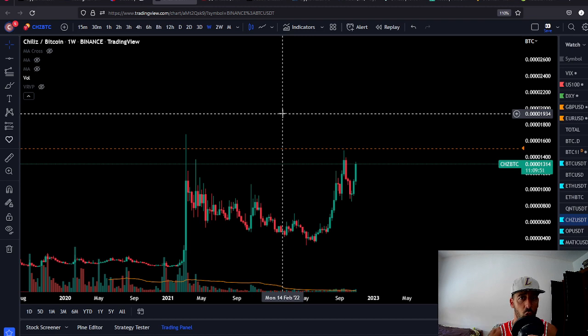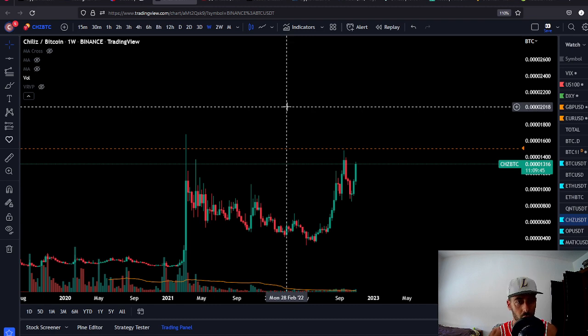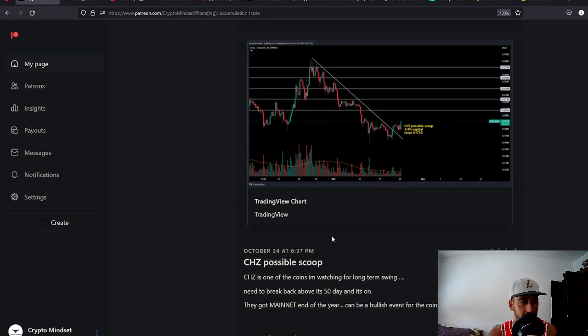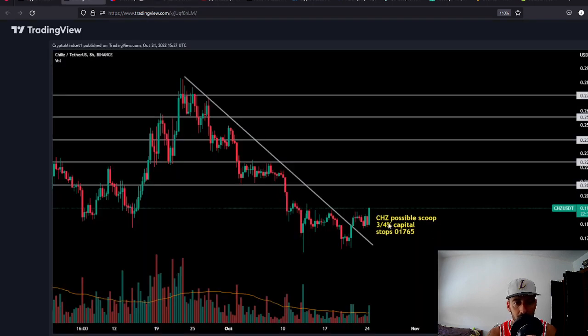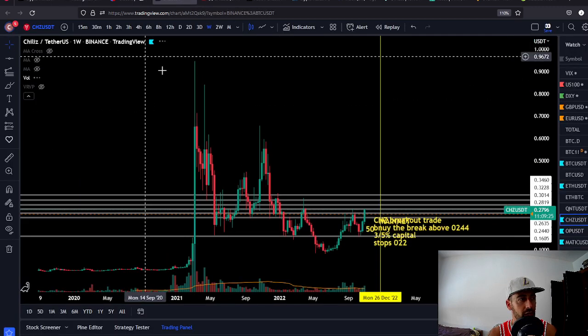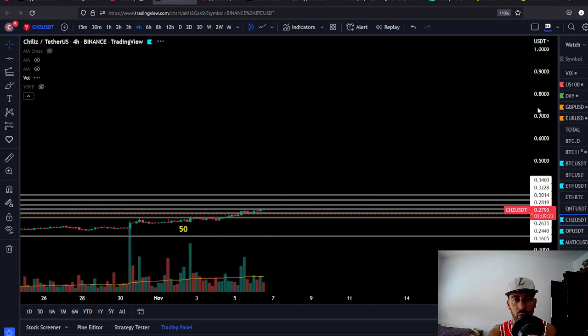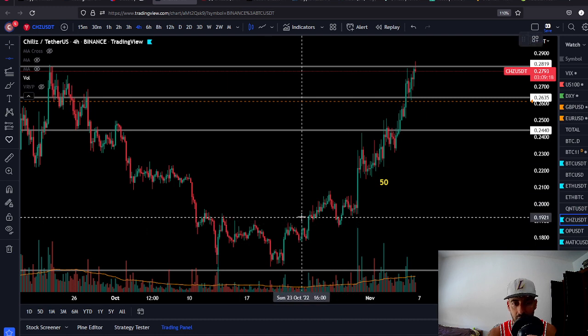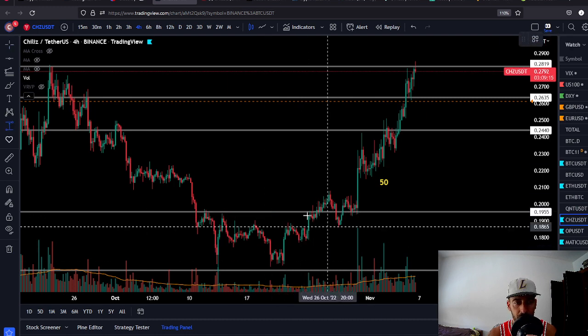Every month we give you the best coin we think is going to make you a lot of money, so subscribe to this channel and like this video. Let me share where we bought it in the trading group. We posted this setup on October 24th — CHZ scoop around 19 cents. Look at the price of CHZ now. We already hit a couple of targets; the level was 94 and we are already up 45% on our first entry.